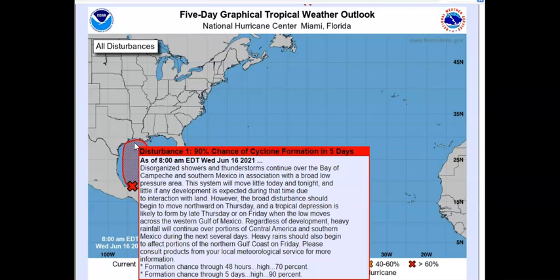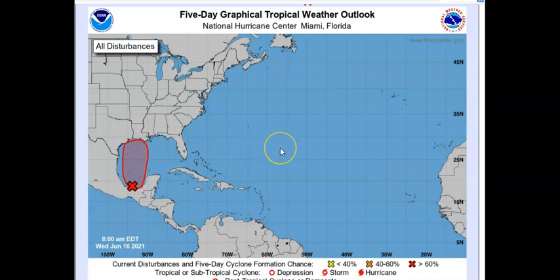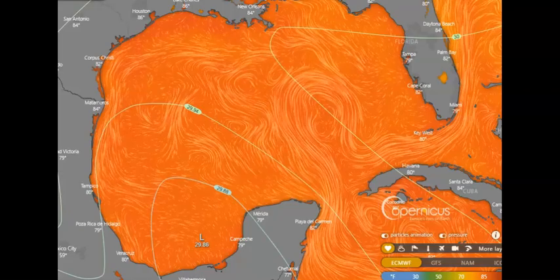A tropical depression is likely to form by late Thursday or Friday when the low moves across the western Gulf of Mexico, and I have 100% belief it is going to turn into a tropical depression. Regardless of development, heavy rain is going to continue over portions of Central America and southern Mexico during the next several days. These heavy rains should also begin to affect portions of the northern Gulf Coast Friday. In two days 70%, and in five days it has a 90% chance of forming.